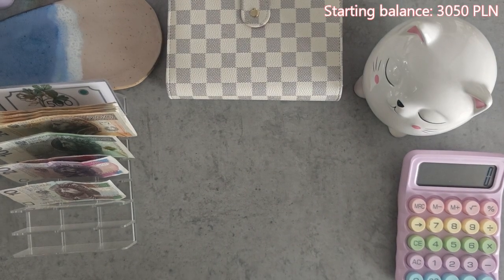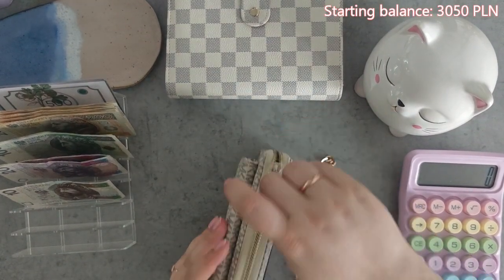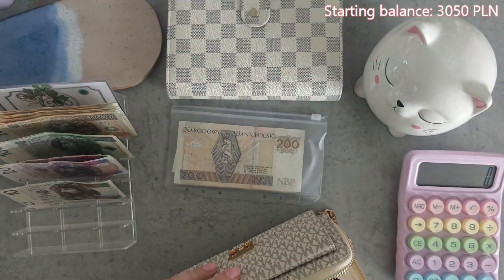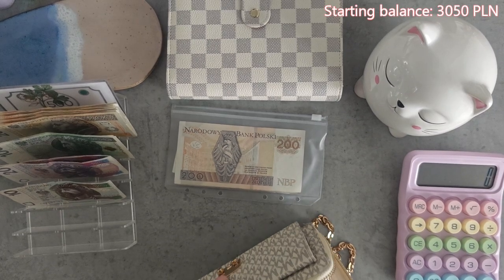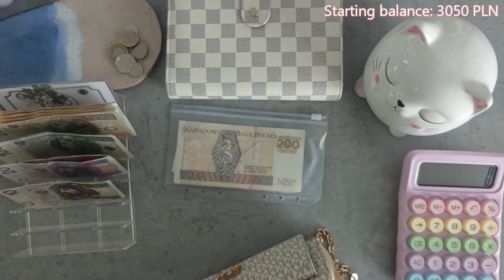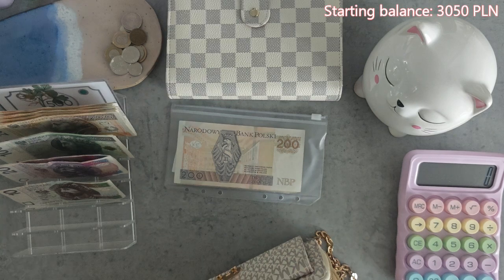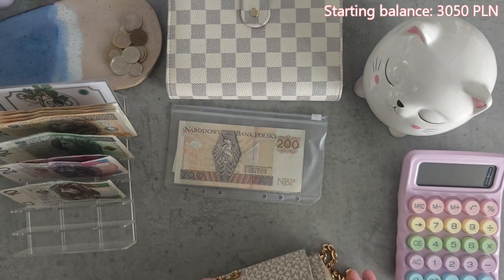Now let's take a look at what is inside our wallet. We have a dining out envelope — as you can see it's fully stuffed with some money — and of course we have some coins. And that would be it.